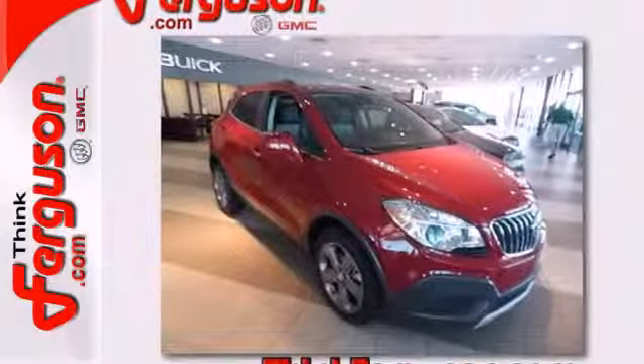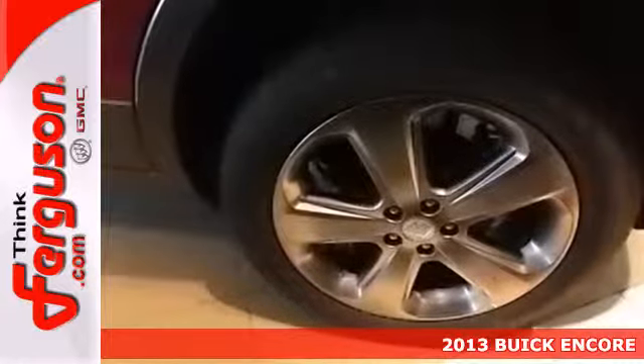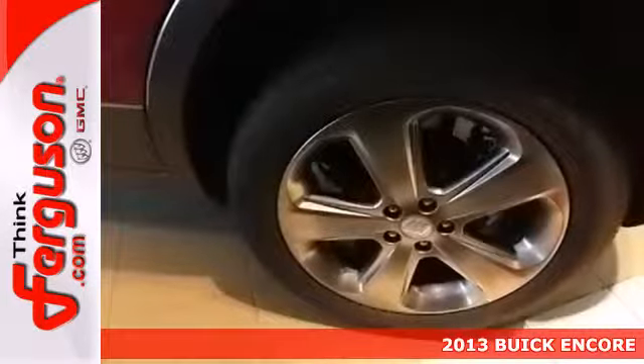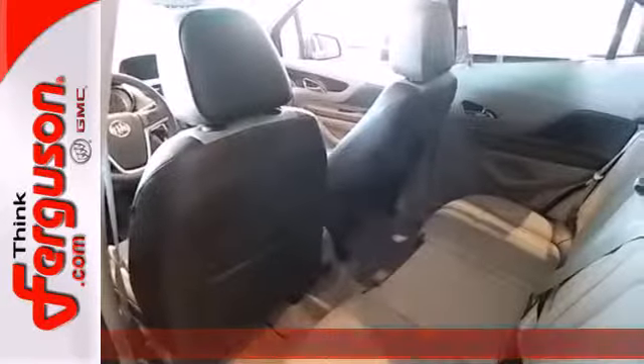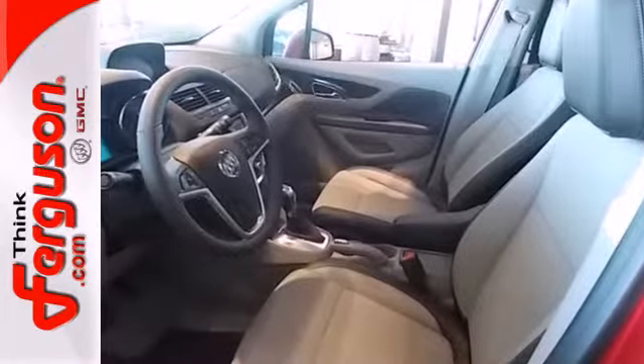It's a 2013 Buick Encore. This sport utility vehicle is as finely crafted as a Swiss watch, as tech savvy as your dream entertainment system, and agile enough to maneuver through any narrow city street.